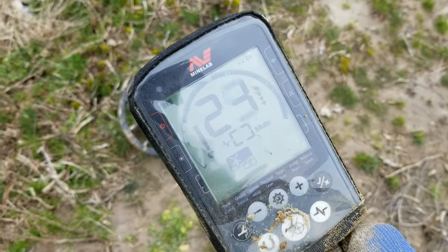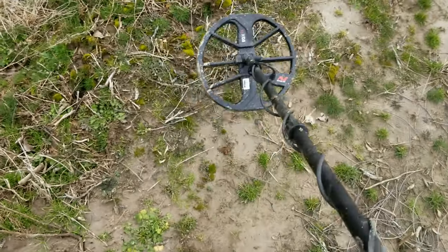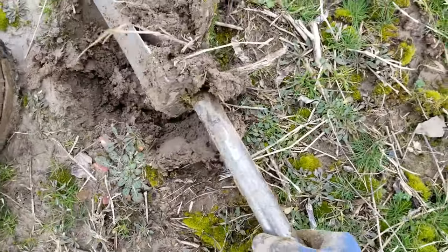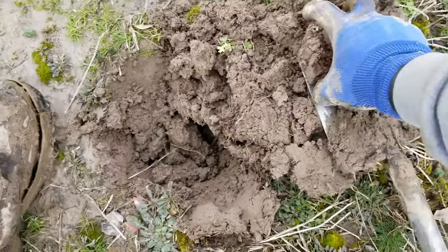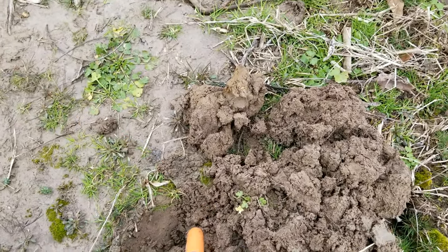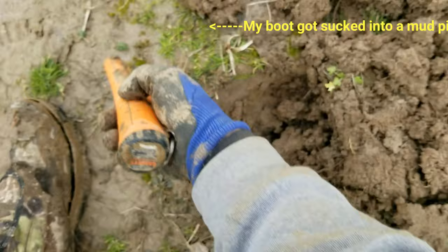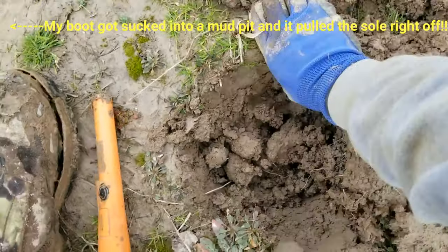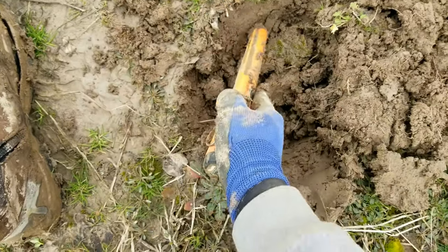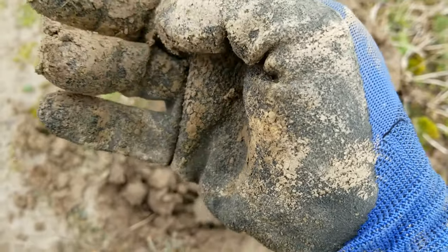Another good signal here, really close to the road. It could be a can — it doesn't sound that deep either. Oh, it's right there. I guess we missed it. That's it right there — not sure what it is, gonna have to clean it up.